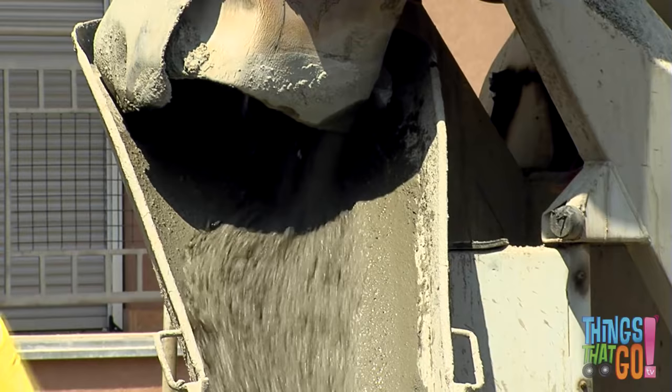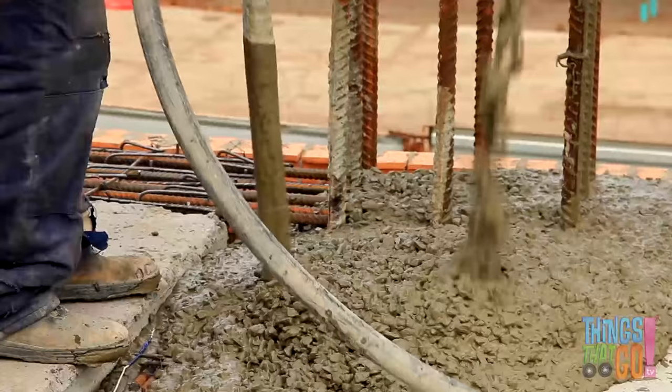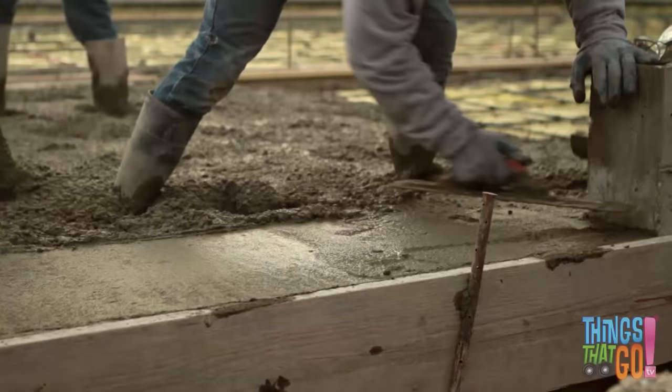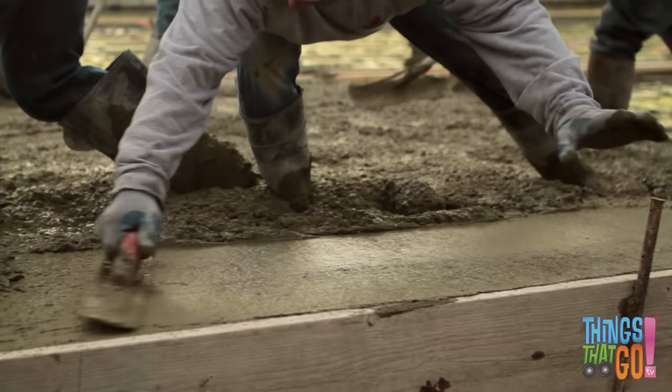At the building site, they pour the concrete out, and the builders spread the wet concrete around using trowels.